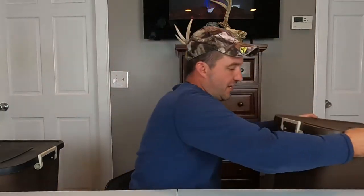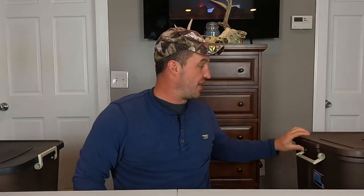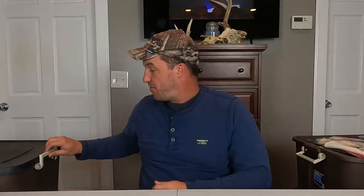They're the normal size totes, nothing too big. Some of the haul videos I brought in those super long, heavy duty totes, but they're jam packed full of stuff — they're filled right up. I'm just going to kind of go through them and show y'all what we got.